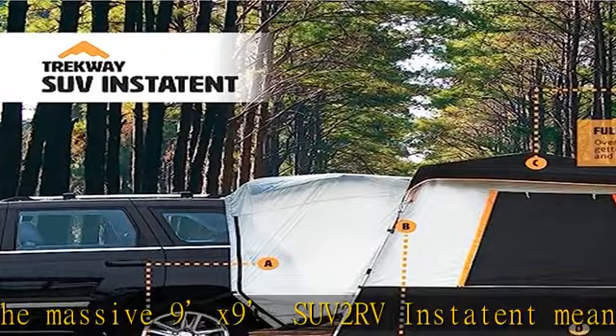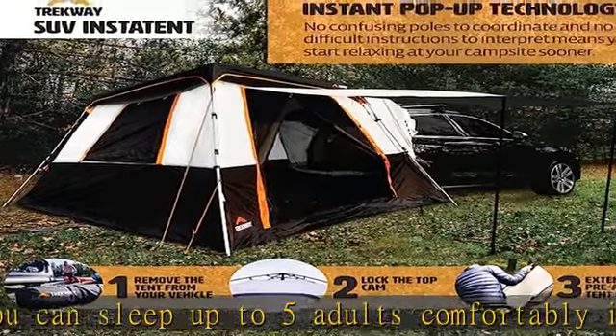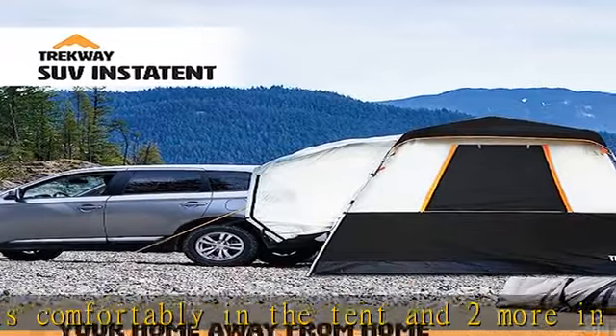Deflates and stows just as easily. Simply fold down your back seats and inflate. From the campsite to your guest room and everything in between, the patent-pending integrated side chambers allow your mattress to convert into a full double mattress.